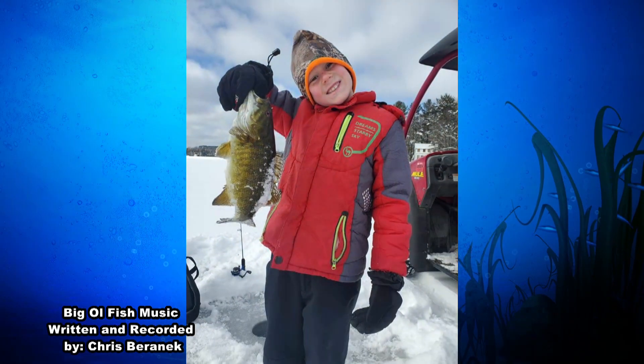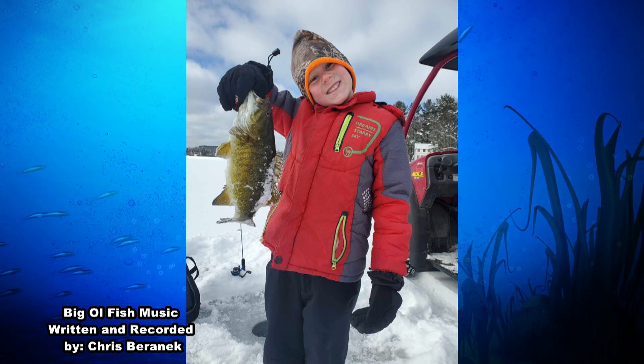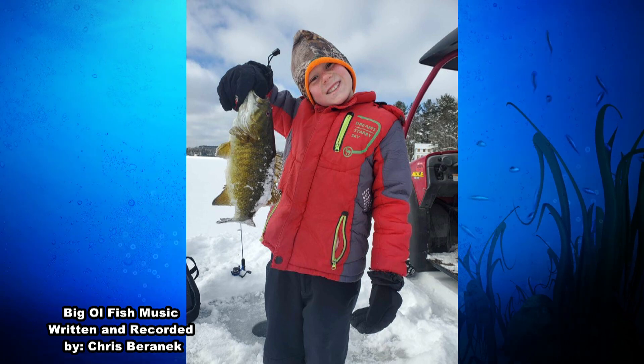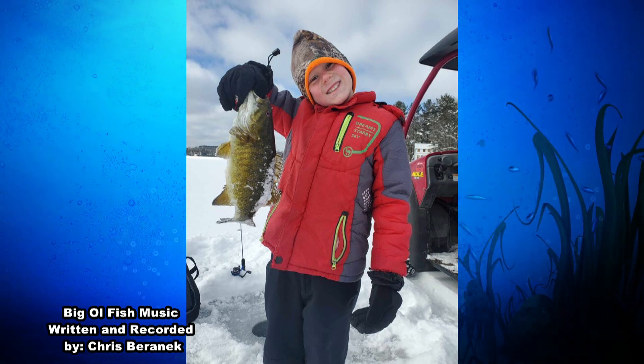Next up on this week's Big Old Fish, we have Jackson Lee from Merrill. He caught this nice smallmouth bass on an area lake and it measured in at 17 inches. That's about all the information he gave me, but 17 inch smallmouth? Jackson, that is one big old fish. Way to go. Keep on reeling them in.